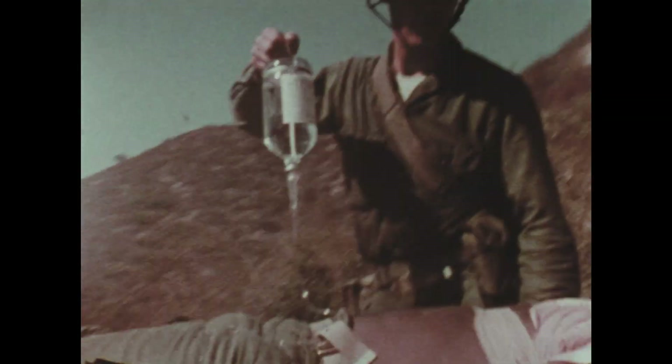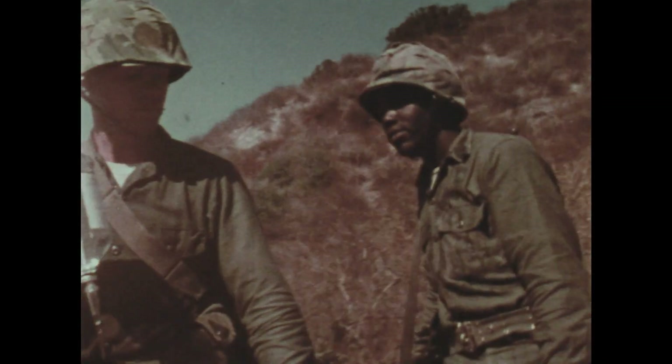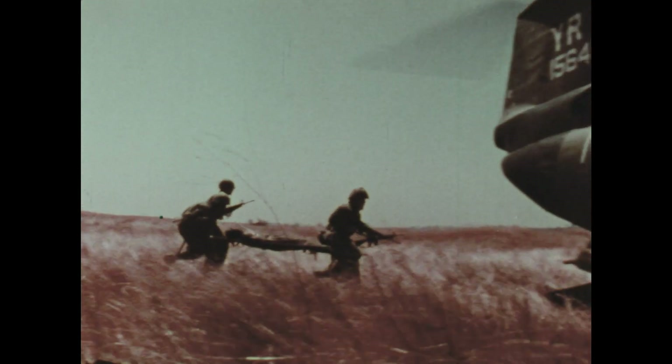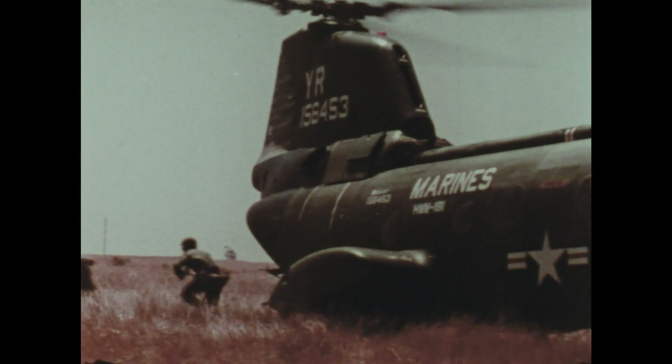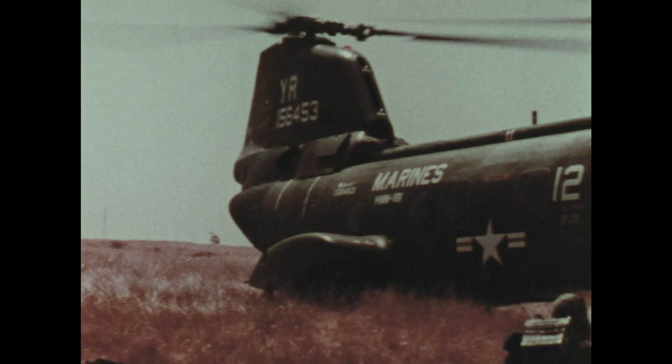This is the moment of truth. The speed and skill in the first treatment of a battle casualty can mean the difference between life and death. Frequently exposed to the same danger as the men they treat, the traditional citation — above and beyond the call of duty — personifies the hospital corpsmen on duty with the Marines.